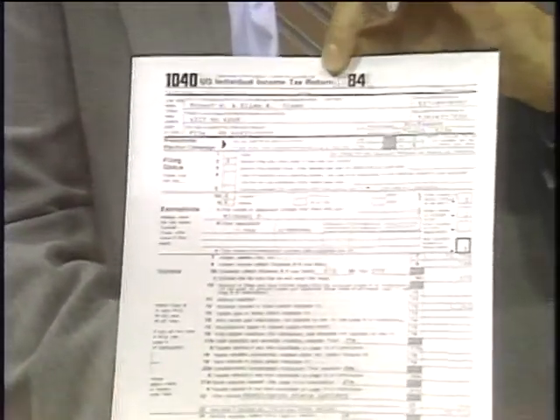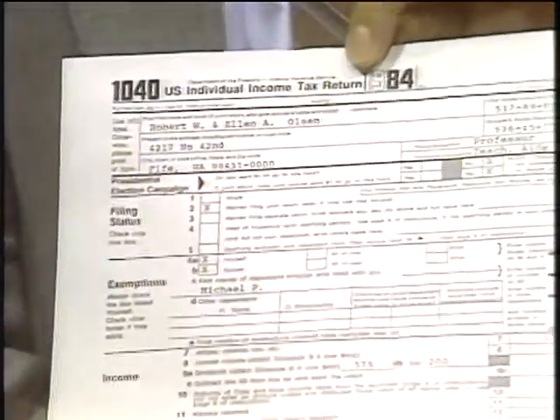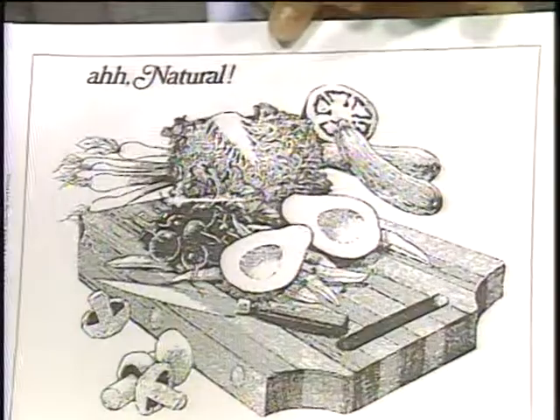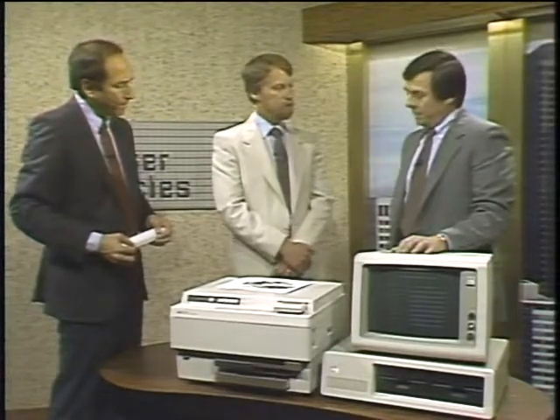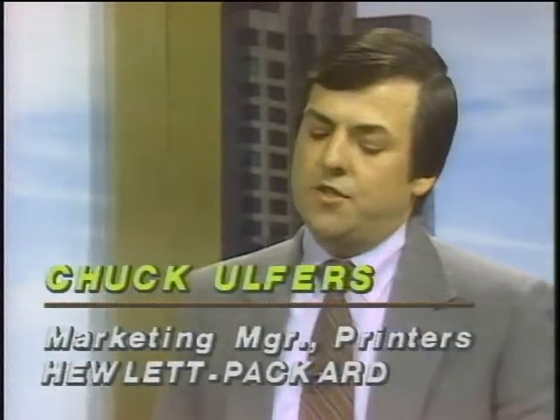One of the other abilities is to print a form — this popular 1040 form is certainly attractive in the accounting marketplace. Chuck, I've heard the name 'Canon engine' quoted in the context of laser printers — what does Canon have to do with this? The technology is based on the same technology as photocopy machines, and most photocopy companies have an early presence in the marketplace. Canon has been particularly successful: the Apple LaserWriter uses the Canon engine, the QMS printer is based on the Canon engine, and there are a number of others.